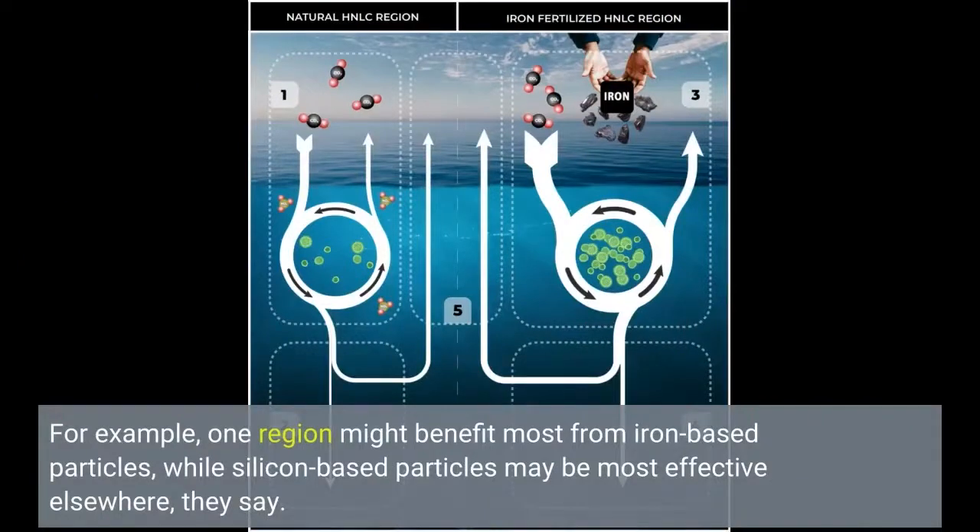The general approach could also be tuned to meet the needs of specific ocean environments. For example, one region might benefit most from iron-based particles, while silicon-based particles may be most effective elsewhere.